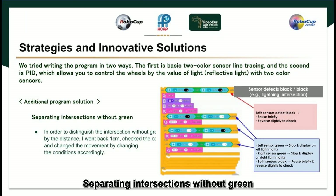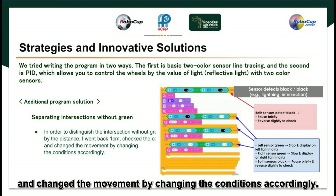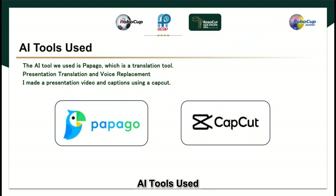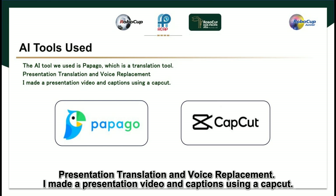For separating intersections without green, in order to distinguish the intersection by distance, the robot goes back one centimeter, checks the color, and changes movement by adjusting the conditions accordingly. The AI tool we used is PapaGo, which is a translation tool. We used it for presentation translation and voice replacement, and made a presentation video with captions using CapCut.